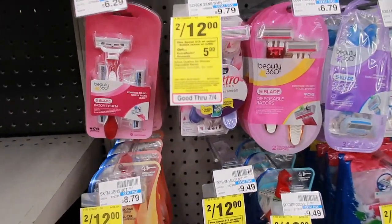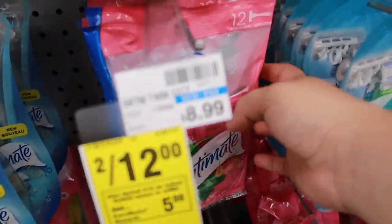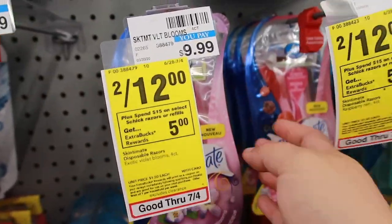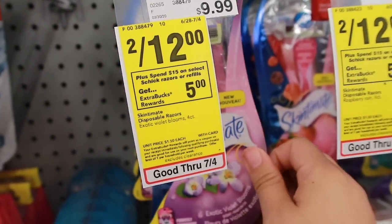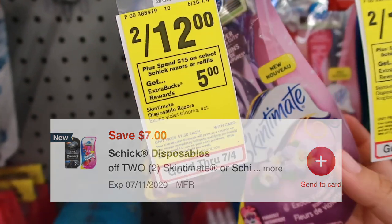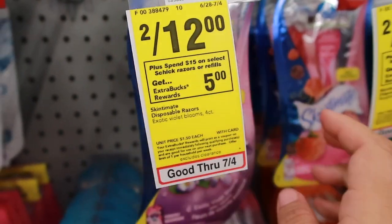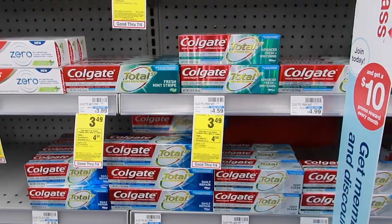Another razor deal - the Schick. There are a ton of Schick options. Buying three total: two for $12 and one for $6, totaling $18. There's a $7 digital coupon that everyone has, and if you have a $3 off $12 CRT, after the $5 extra bucks you'd be paying $3 for three razors - only $1 each.